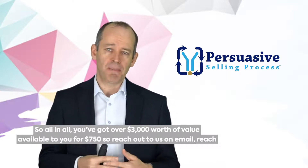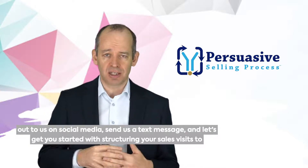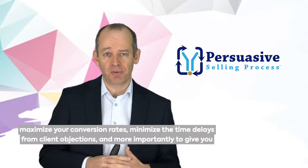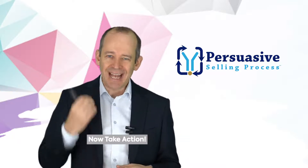Reach out to us on email, reach out to us on social media, send us a text message, and let's get you started with structuring your sales visits to maximise your conversion rates, minimise the time delays from client objections, and more importantly, to give you lots of confidence to consistently sell well. Now, take action.